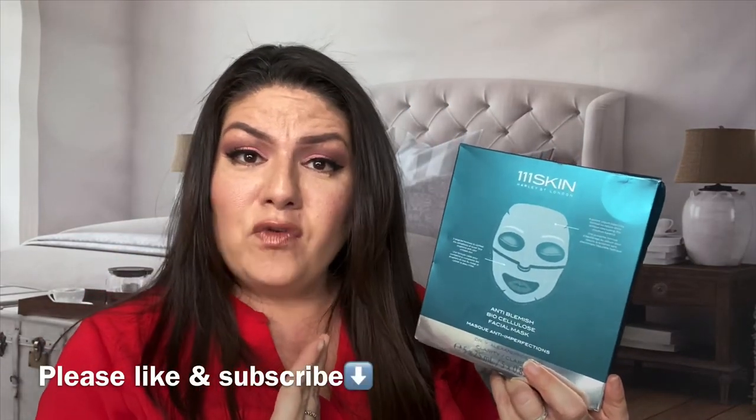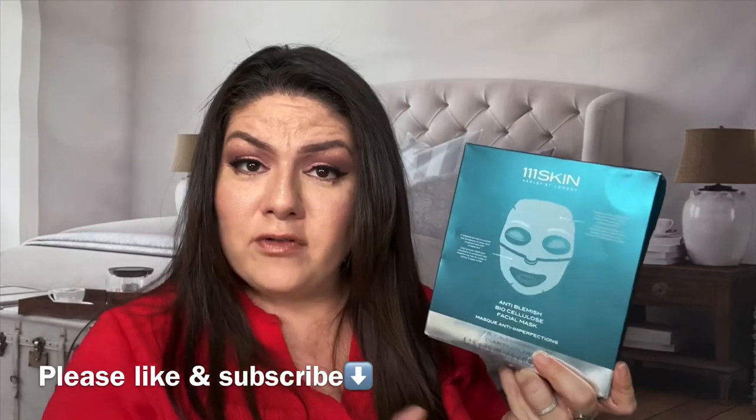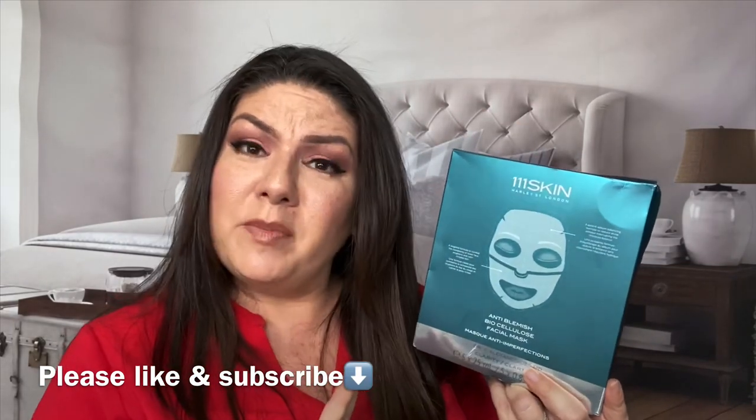Hey guys, it's me Kristen Murray. Today in this video we are talking about acne — pimples, zits, whatever you want to call it. Do you suffer with pimples? Do you suffer with zits? Maybe you would like to invest in a zit-fighting mask for $135, or $32 a mask.